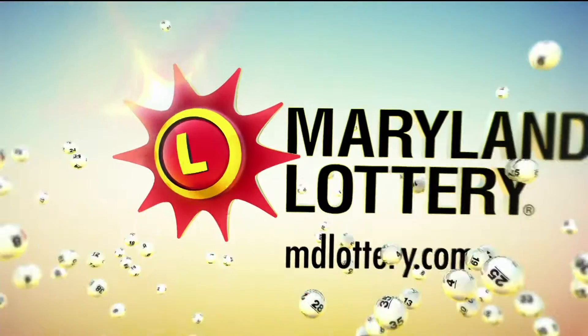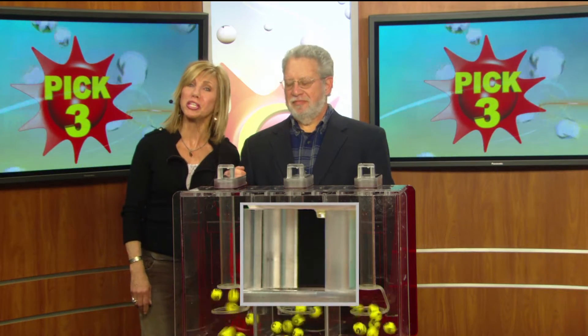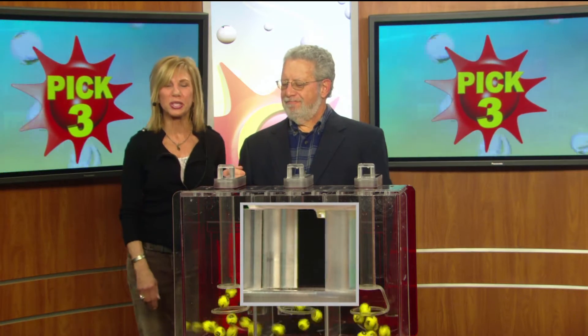The Maryland Lottery — let yourself play. Hi there, I'm Sarah Fleischer from Nodate Rock with you on this Frigid Friday with your Pick 3 numbers. Here we go.